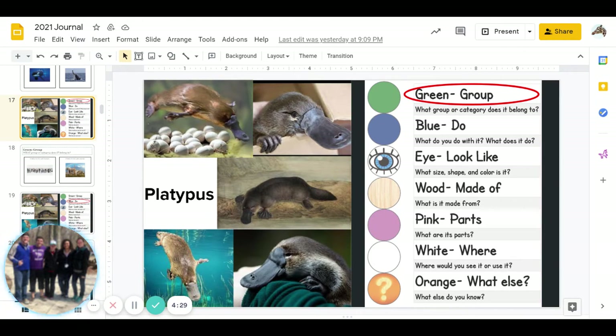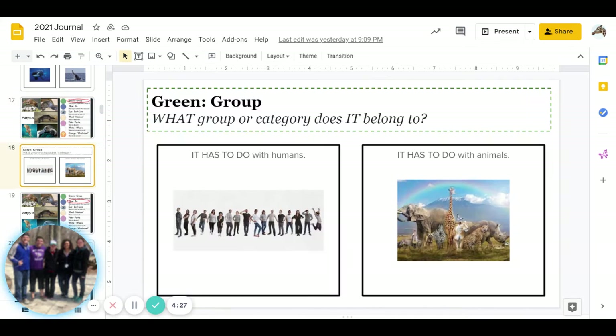The first color is green. What group or category does it belong to? Does a platypus have to do with humans, or does it have to do with animals? Go ahead and pause for the answer. Great job answering.